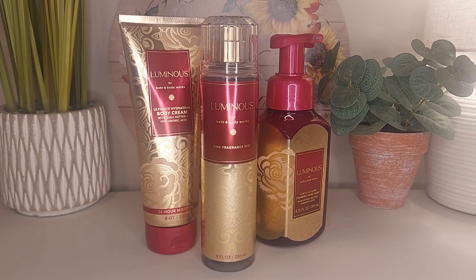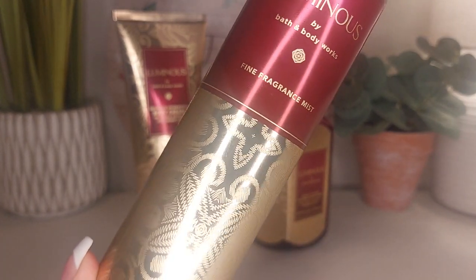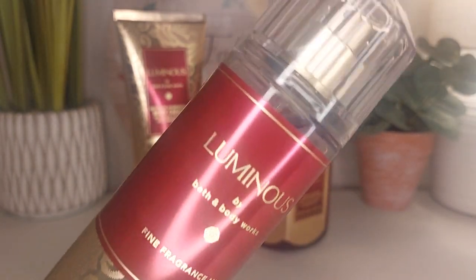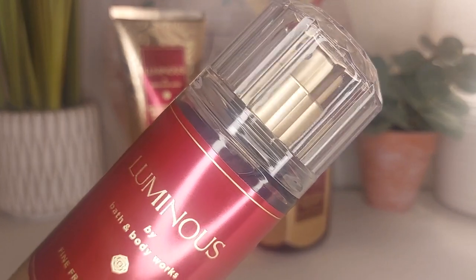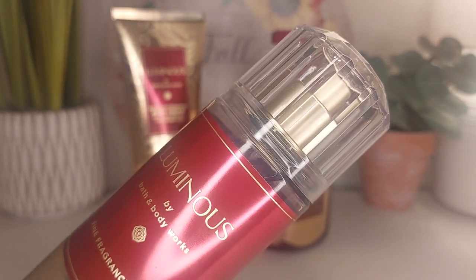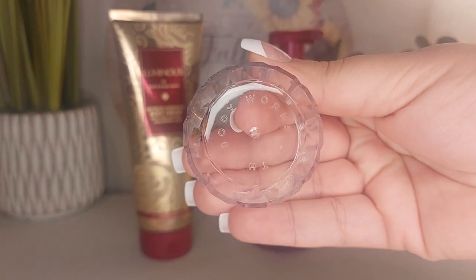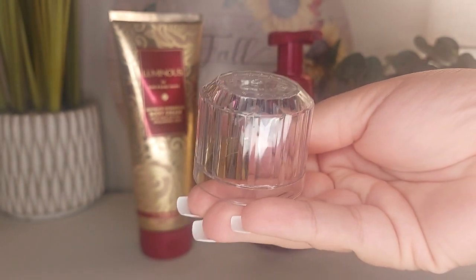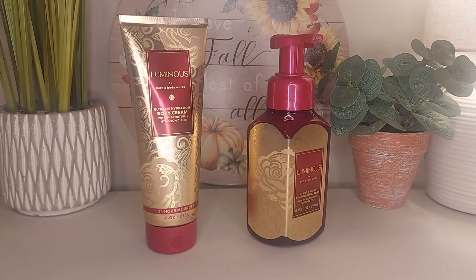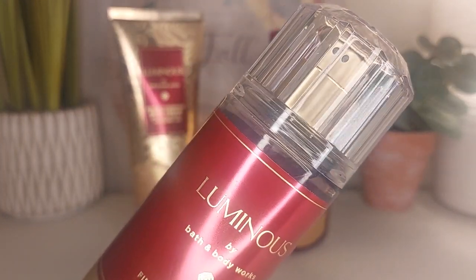Starting off with the fragrance mist — I do love this packaging. Look at this color, guys. It's so pretty. The gold, I love the pattern, it's so elegant. It also has this interesting top. I think it's interesting, I can appreciate something different. It might need to grow on me a little bit. I do like how at the top it says Bath & Body Works — I think that's really cool. It's very creative. I think just the lid itself being something different makes this alone a collectible.